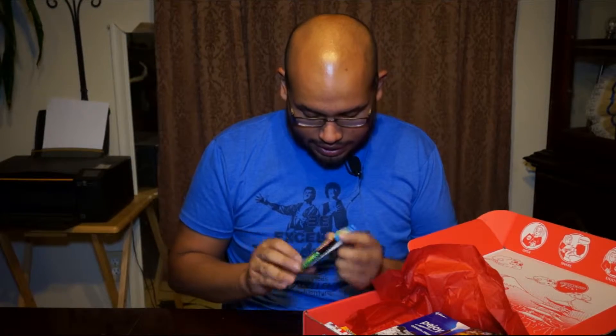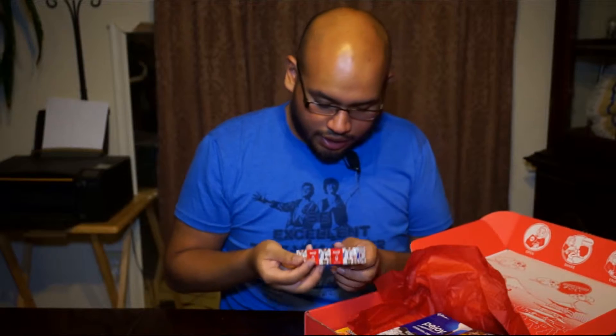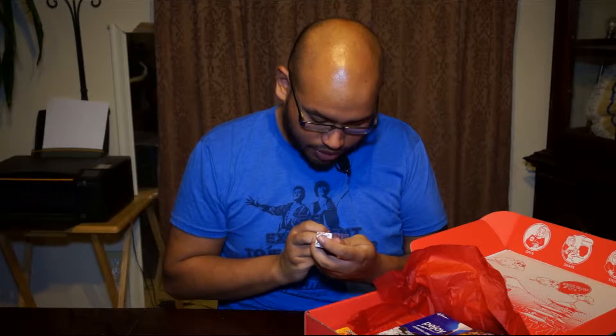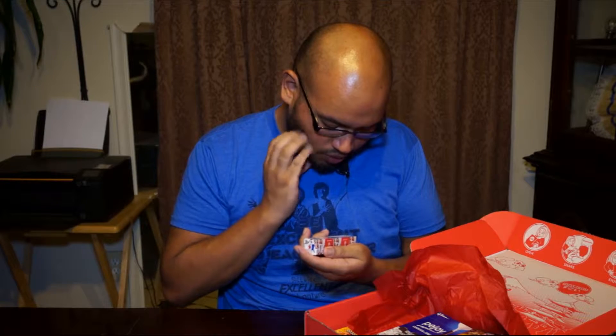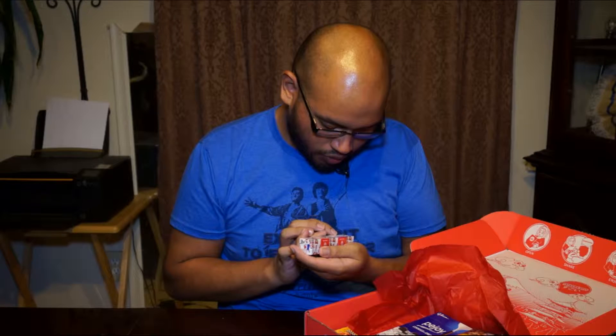You get some sour candies — it looks like pretty sour stuff right there. Pretty cool. What's this about? Miji. I'm not sure what this is. This is caramels — Miji Saikoro caramel candy. Pretty cool.